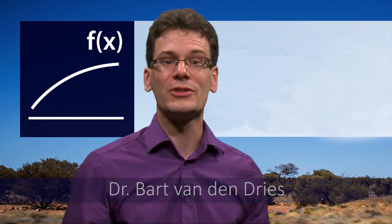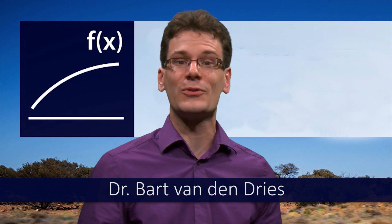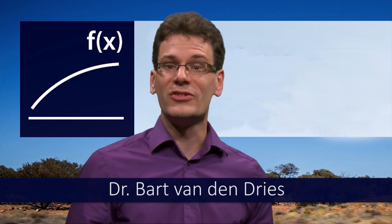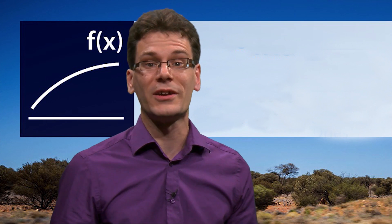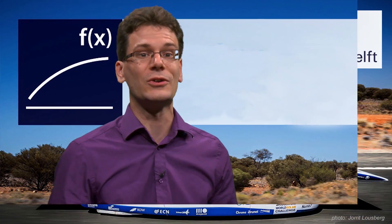Hello and welcome to the course. My name is Bart van den Dries, I am one of the four teachers in this course. I obtained my PhD degree in algebraic geometry at Utrecht University, where I also studied physics and mathematics. My favorite pastime is playing the violin, and I also like to cook.